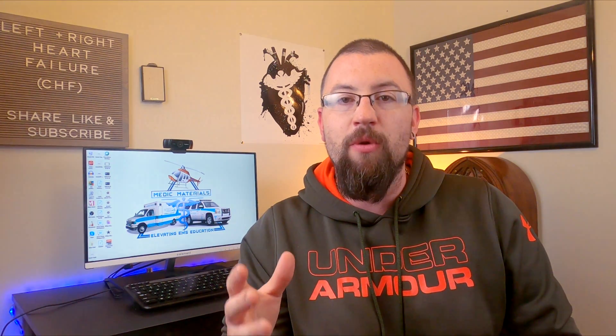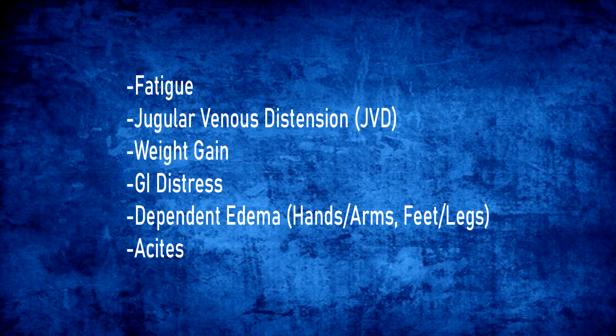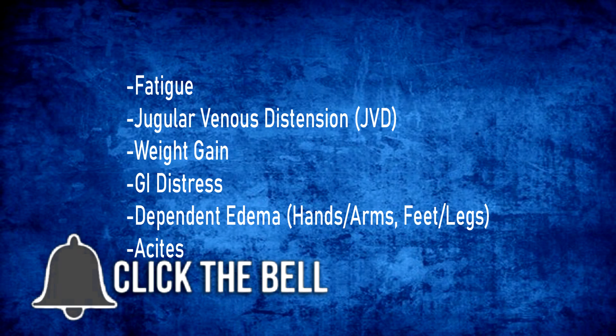Now let's look at right-sided heart failure. Right-sided heart failure is typically almost always caused by left-sided heart failure, or at least caused by a disease process that was created by left-sided heart failure over time. The major symptoms you need to be aware of are fatigue, jugular venous distension or JVD, weight gain, GI distress, dependent edema in the arms and hands, the legs and feet, and finally ascites — which is the buildup of fluid in the peritoneal cavity, otherwise known as your abdomen.